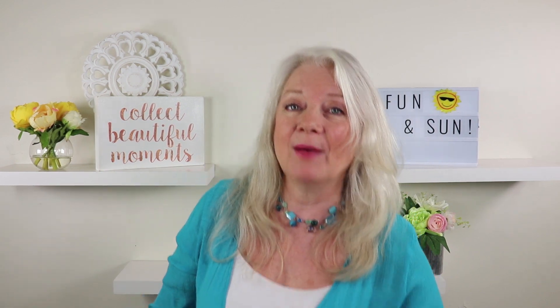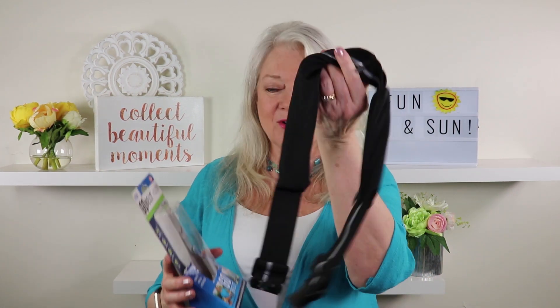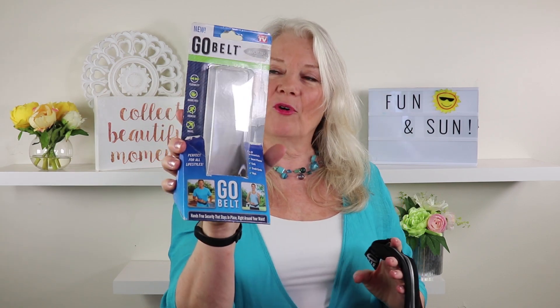My second accessory that I absolutely love is this GoBelt. There's the wrapper for it — as seen on TV — and it is absolutely incredible.